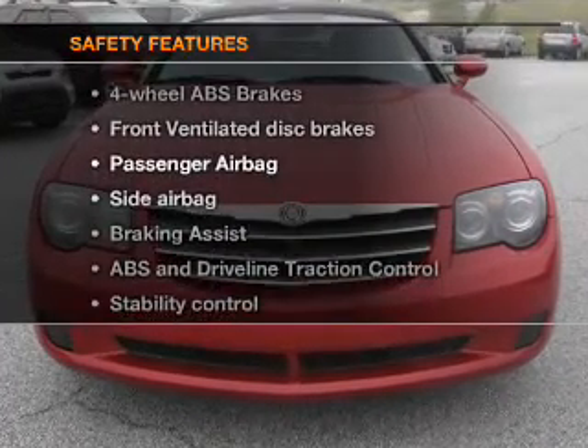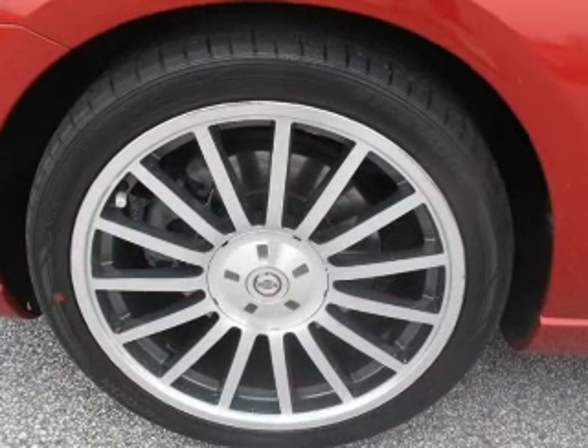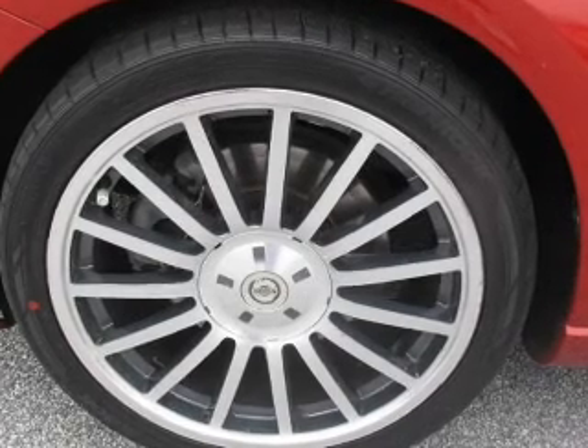And for your peace of mind, the following safety equipment is included: front ventilated disc brakes, passenger airbag, side airbag, traction control, stability control, independent suspension.